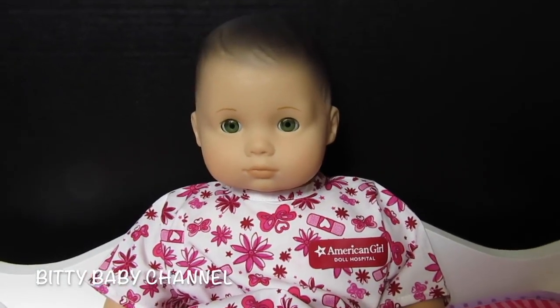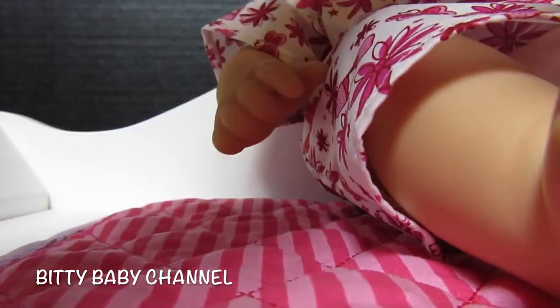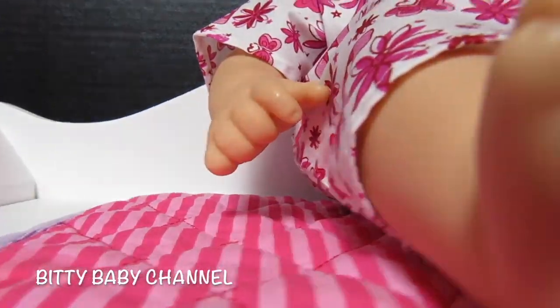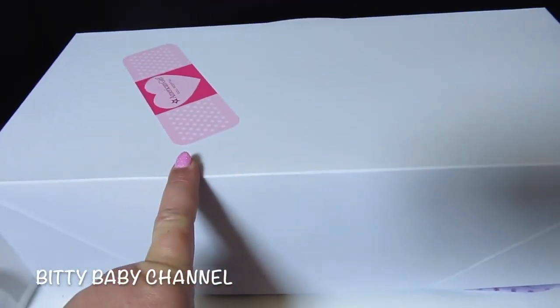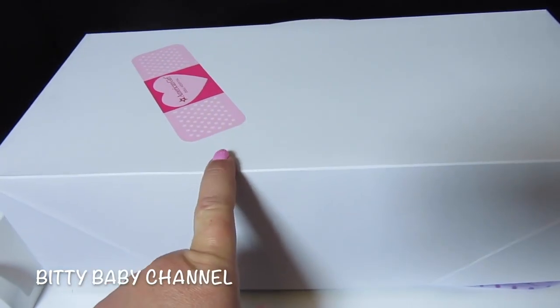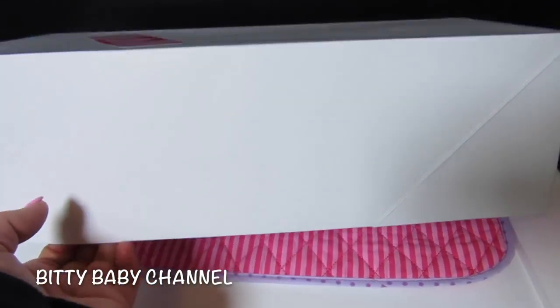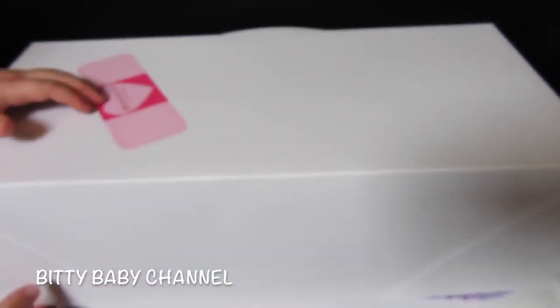Should we open up your sister's box? They did an amazing job — she looks so cute, she really does look brand new. Now let's get to Bella. Bella is our very first Bitty Baby that we ever bought, so she's been around a while. Do you want to open this up, Elsa?